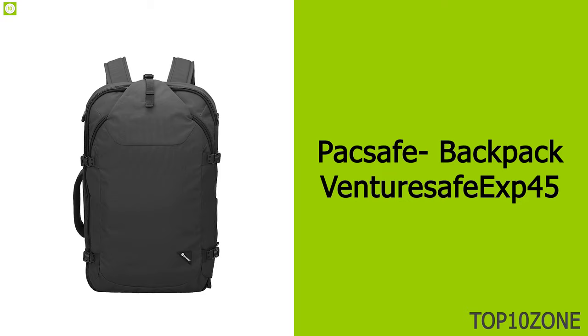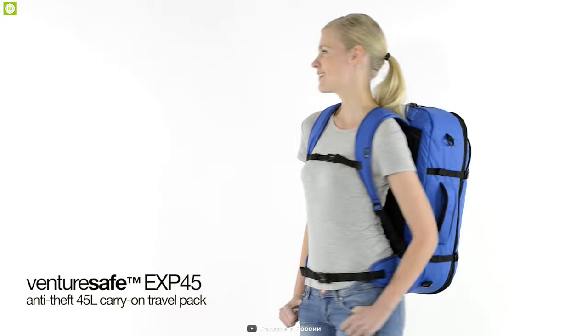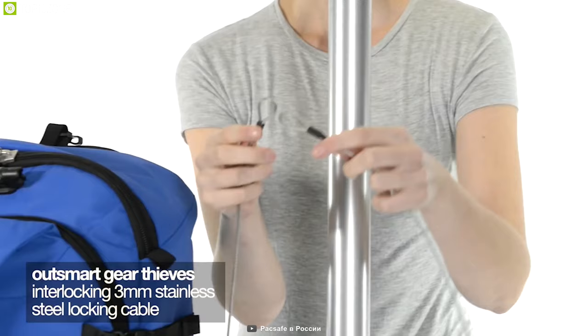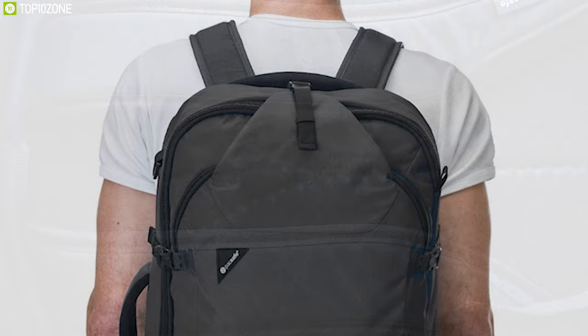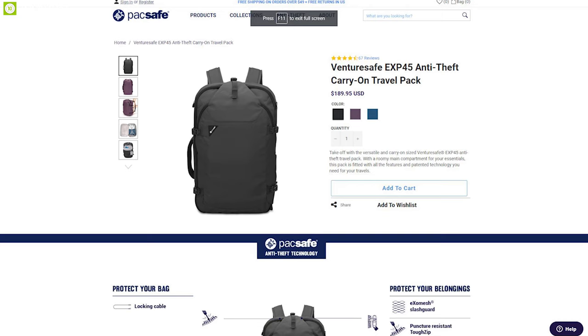Travel with total peace of mind with the Pacsafe Venturesafe EXP45, an anti-theft backpack with a massive 45-liter storage space and internal pockets to keep belongings organized, plus a padded sleeve for a 15-inch laptop. With lockable zips, cut-resistant materials, and puncture-resistant zippers, it ensures ultimate security. It also features a stainless steel anchor cable that locks around a fixed object. Made from 420D nylon high-density Oxford material with 200D polyester, it is durable and waterproof, with padded shoulder straps and an adjustable sternum strap.